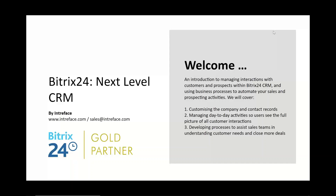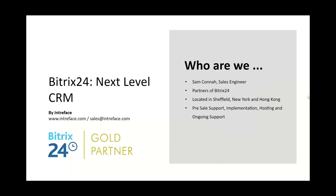Hello and welcome to today's Bittrex 24 webinar: Next Level CRM. We are Bittrex 24 Gold Partners Interface, and my name is Sam Connor. I'll be running you through the Next Level CRM webinar today. Our team here at Interface is based in the UK, US, and Hong Kong, and we offer a full range of services to help you with Bittrex 24.